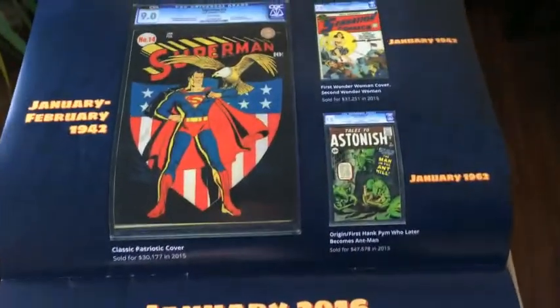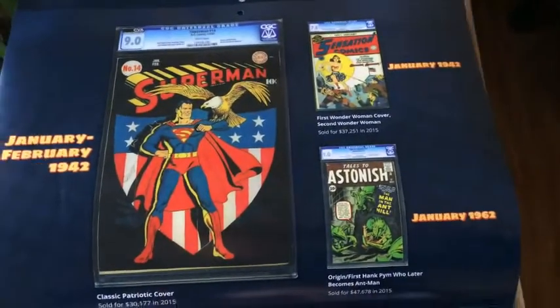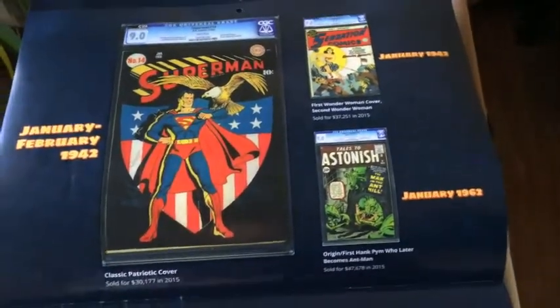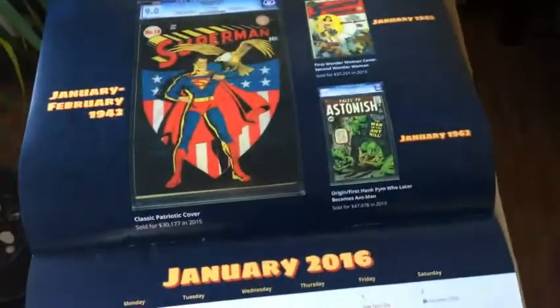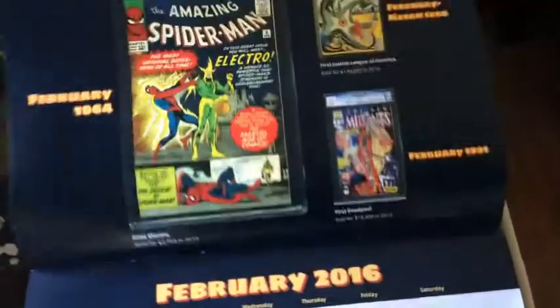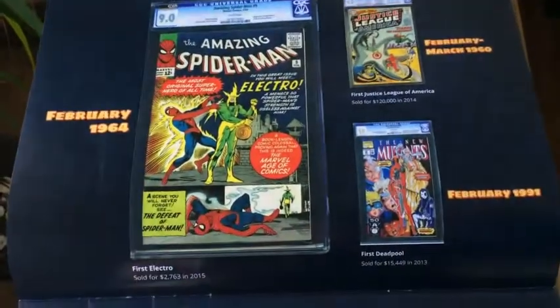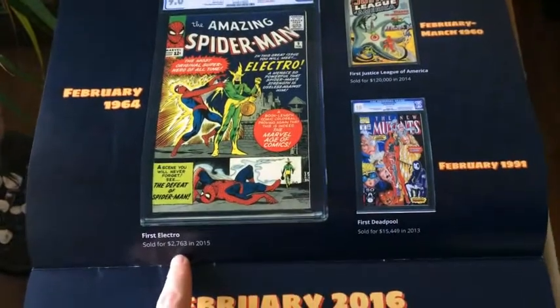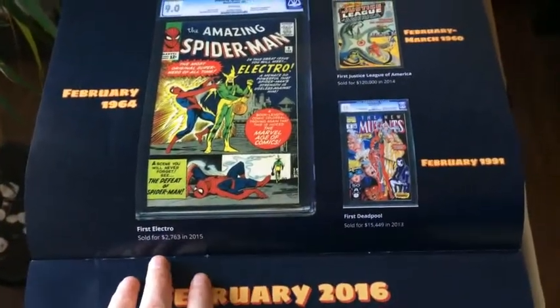So here you got for January — same thing with Superman, first Ant-Man there, some more Wonder Woman. These all came out in January of '42, '42, '62. They're taken from the different eras, the major books. And in addition to showing those books and what month they came out, they also show the sales records for what this auction house recently sold them for.